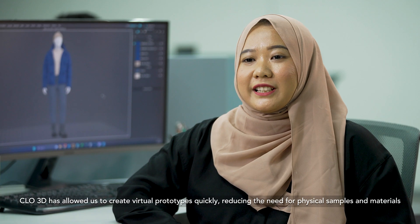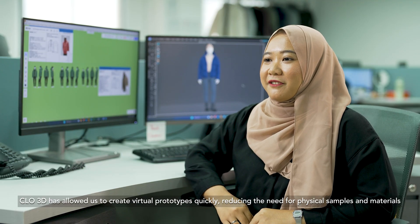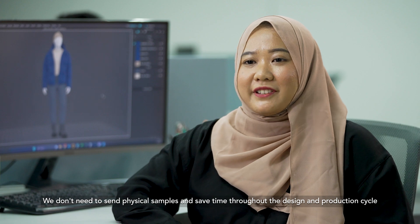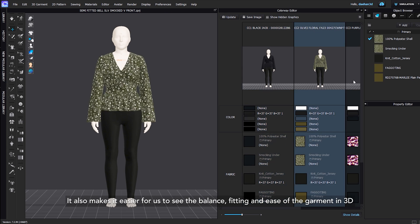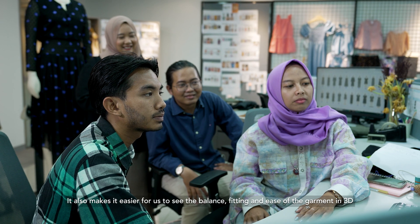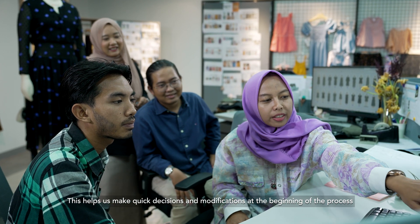Perkenalkan, nama saya Rahma Yanti, dari 3D team di Dayhan Global. Cloud 3D memungkinkan kami untuk membuat prototype virtual dengan cepat sehingga mengurangi kebutuhan sampel fisik dan material. Jadi kami tidak perlu mengirimkan sampel fisik, dan tentu saja hal ini dapat menghemat waktu sepanjang siklus desain dan produksi. Memudahkan juga untuk kami dalam melihat balance, fitting, maupun ease yang ada pada garmen dalam 3D. Hal ini membantu kami dalam membuat keputusan dan modifikasi yang cepat di awal proses.